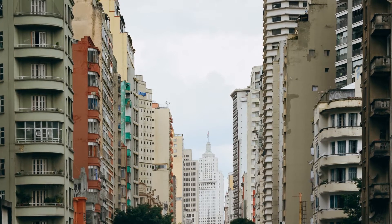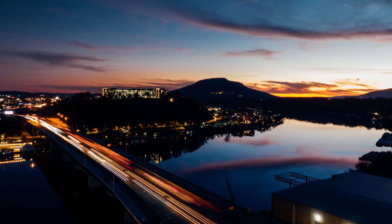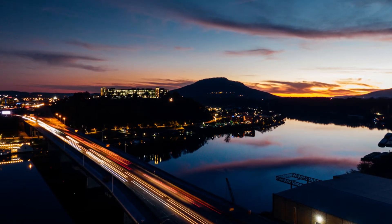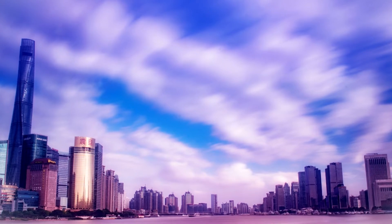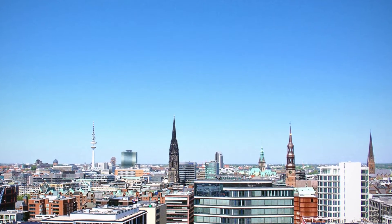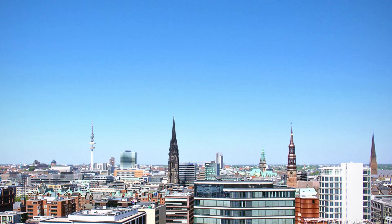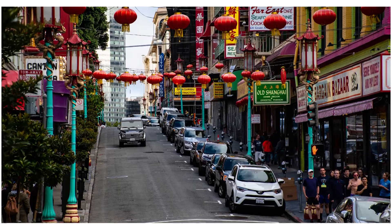It allows the sponsored person in the relationship to make money without being bound to a particular employer or job, unlike some of Canada's other work permit options. Under this scheme, open work permits can be obtained without having an accepted job offer in place, and they are valid for two years or until the passport holder's expiration date, whichever comes first.